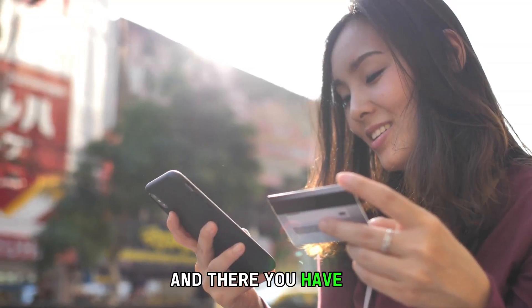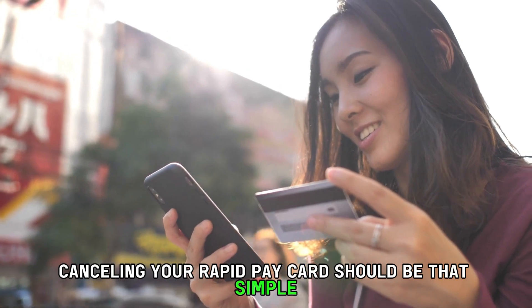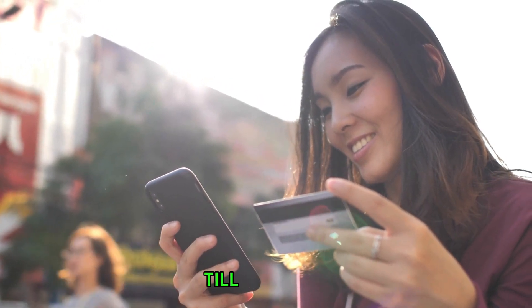And there you have it. Cancelling your RapidPay card should be that simple. Thanks for watching. Till next time.